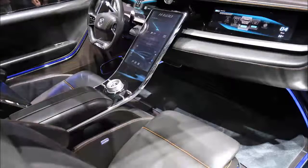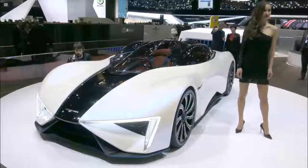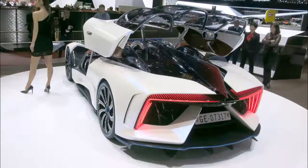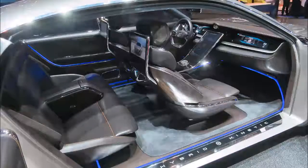This year's Geneva show had one concept and one prototype that both featured a series hybrid powertrain utilizing a micro turbine generator. Pininfarina's four-door luxury sedan concept was built in conjunction with the Hybrid Kinetic Group, a Hong Kong-based firm involved in the development, manufacturing, and marketing of new energy vehicles and the key components and systems that drive them.